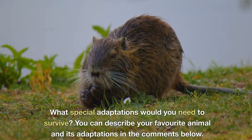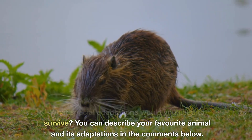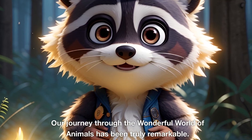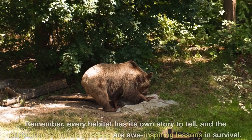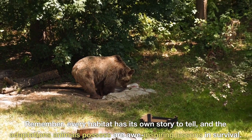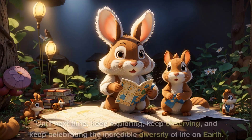What special adaptations would you need to survive? You can describe your favorite animal and its adaptations in the comments below. Our journey through the wonderful world of animals has been truly remarkable. Remember, every habitat has its own story to tell, and the adaptations animals possess are awe-inspiring lessons in survival. Until next time, keep exploring, keep observing, and keep celebrating the incredible diversity of life on earth.